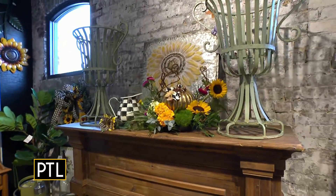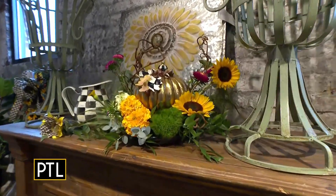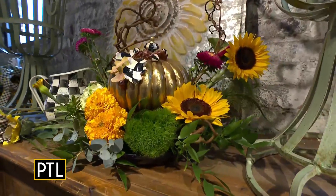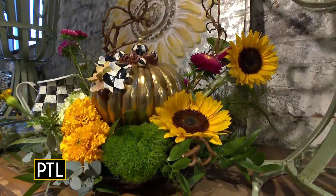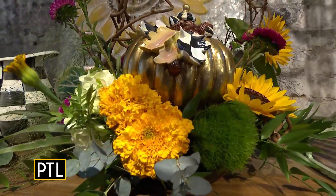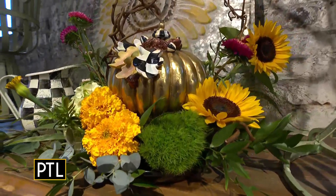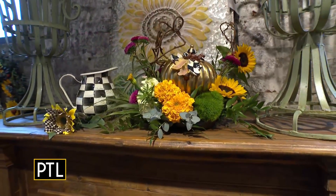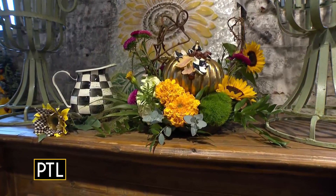Oh, look at that beautiful centerpiece! So there's a beautiful centerpiece here that features fresh flowers and an ornamental pumpkin that you can continue on to use every year. That's our golden gourd that you can purchase online. That's a McKenzie Childs centerpiece — done in fresh flowers. And you can customize that if you'd like, or you could just have the keepsake.